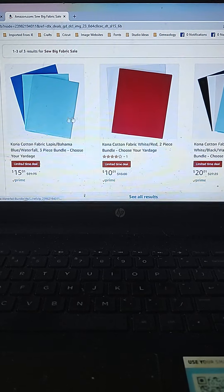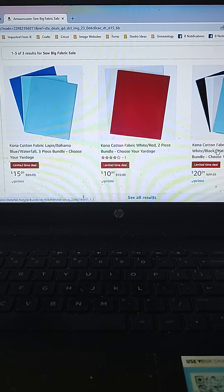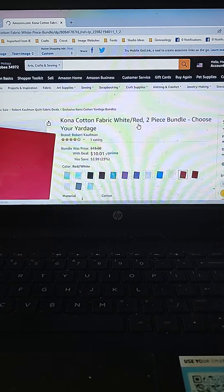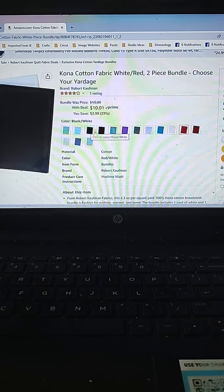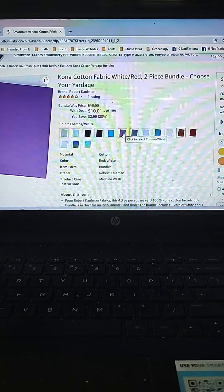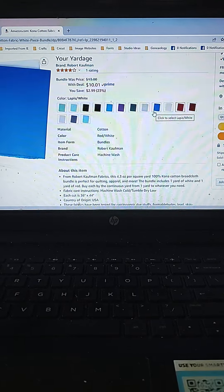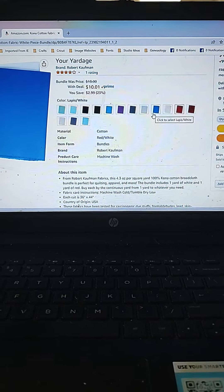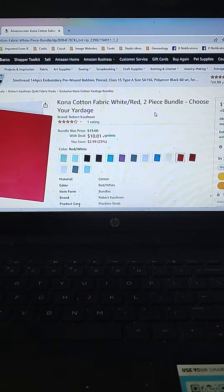You can choose the amount of yardage that you want — a three-piece bundle, two-piece bundle, or four-piece bundle. That's a limited time deal, obviously, because it's only good for today. It looks like you can choose white and one of these colors and it saves you $3. One yard of white and one yard of the color. So for $10.01, that runs about $5 a yard. Not bad.